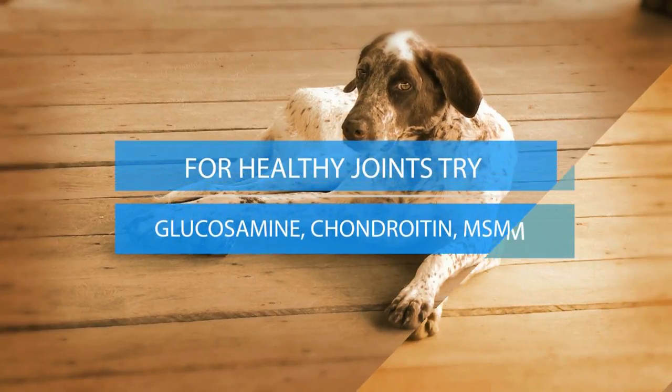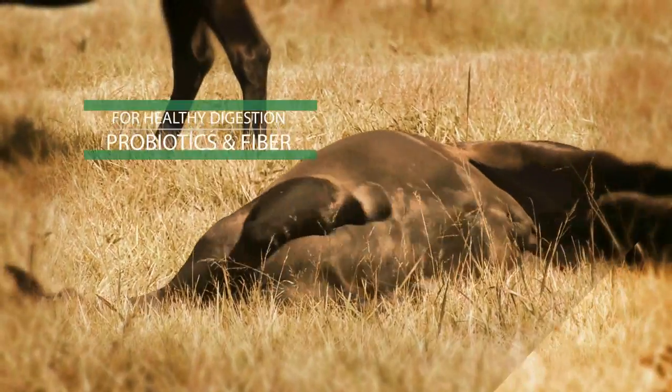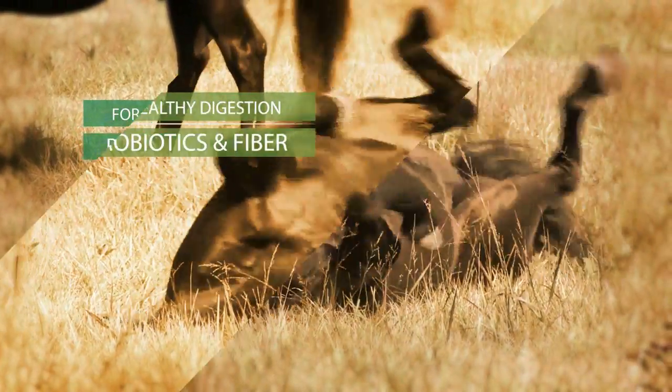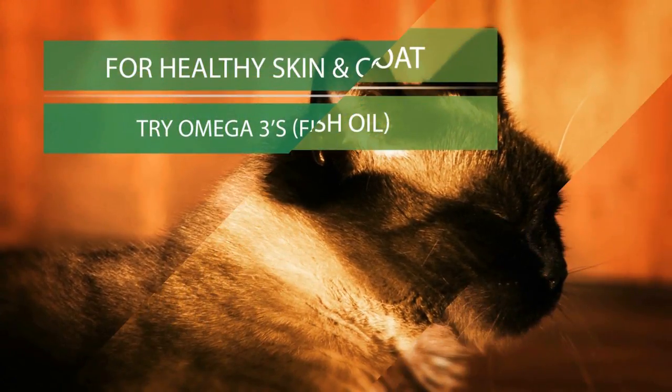For healthy joints, try glucosamine, chondroitin, or MSM. For healthy digestion, try probiotics and fiber. For healthy skin and coat, try omega-3 fish oils.